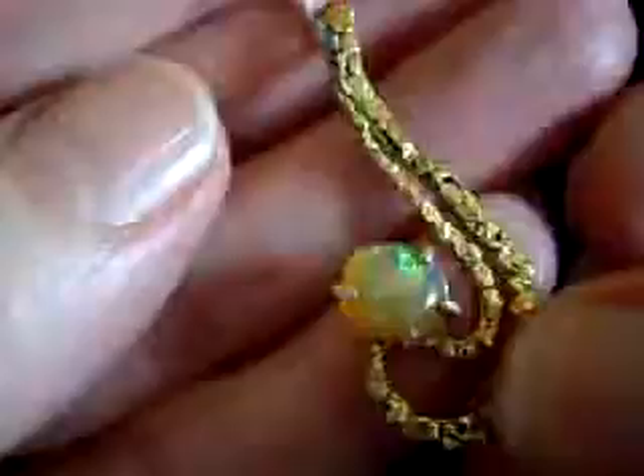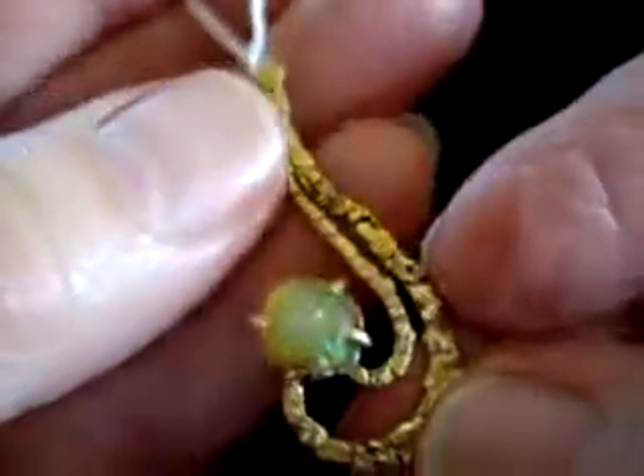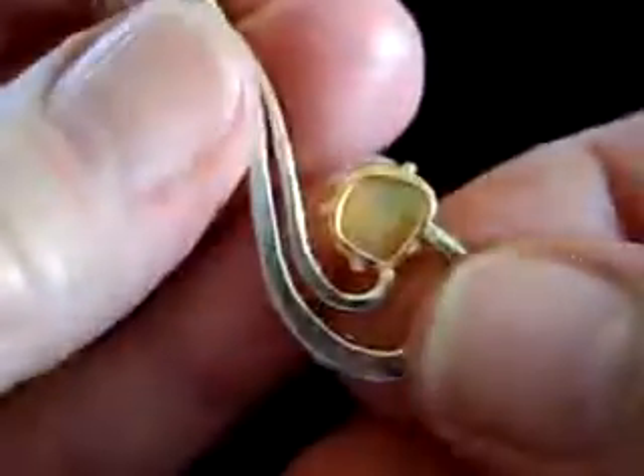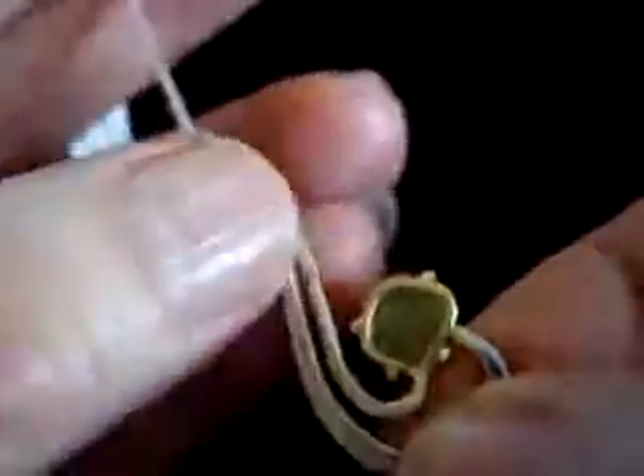Another Ethiopian opal with lots of oranges and greens in it. This one's very different — sort of in a J shape. 22 carat gold nuggets surround it, and the opal is set in 14 carat silver for the frame.